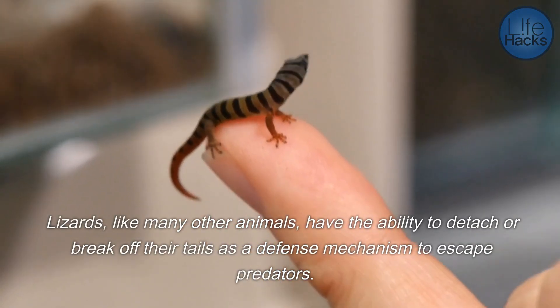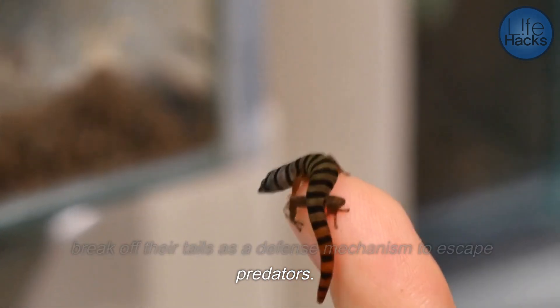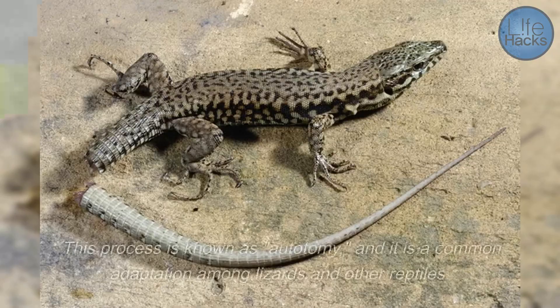Lizards, like many other animals, have the ability to detach or break off their tails as a defense mechanism to escape predators. This process is known as autotomy, and it is a common adaptation among lizards and other reptiles.